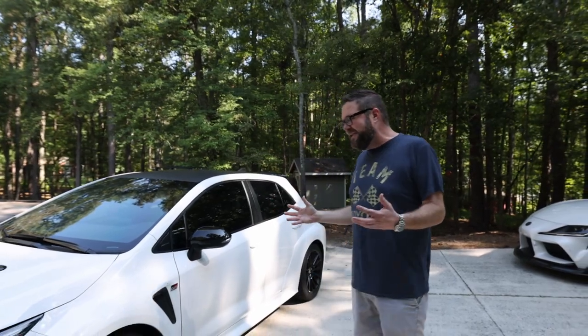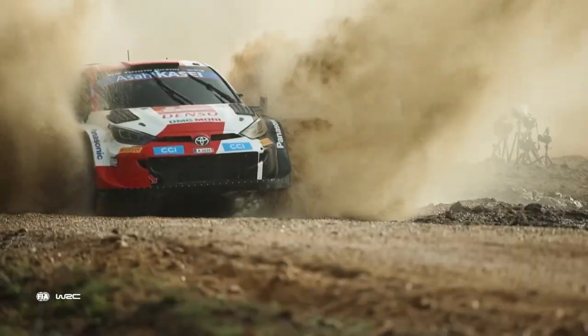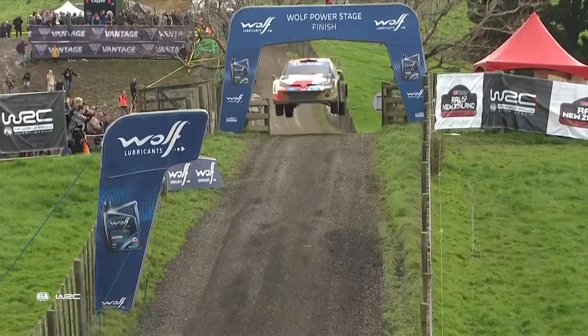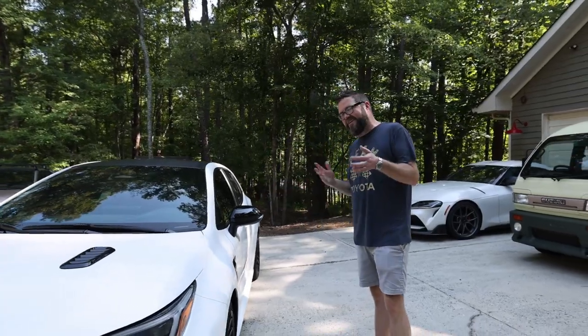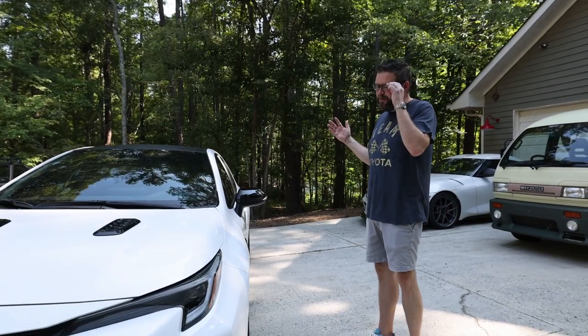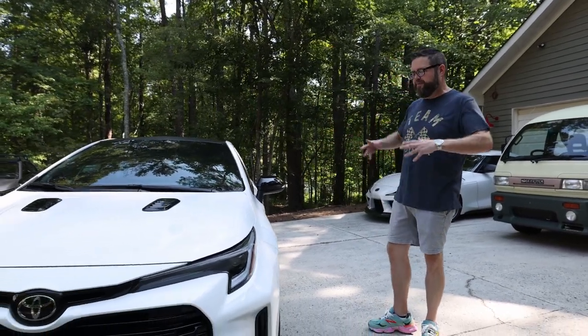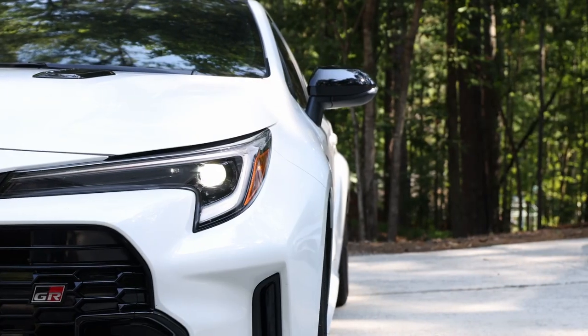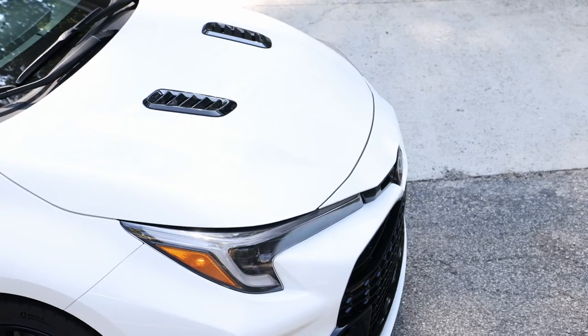This car really got started because Toyota was running and winning in the World Rally Championship with the GR Yaris. We really wanted them to bring it here, but they felt that car was too small. So instead they said, what if we put that powertrain, beef it up, and put it in the Corolla? So that's what we have here — you can see the wide body on it, it's got a totally different front end.